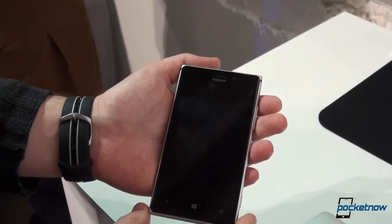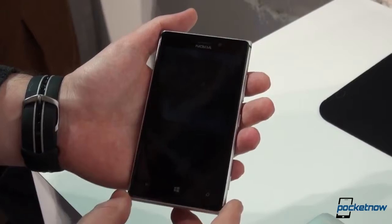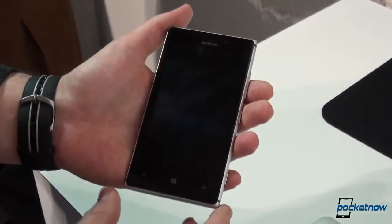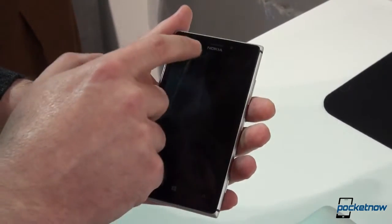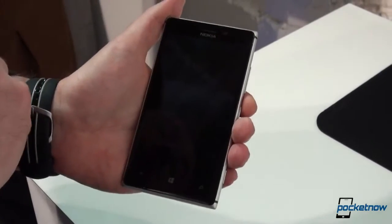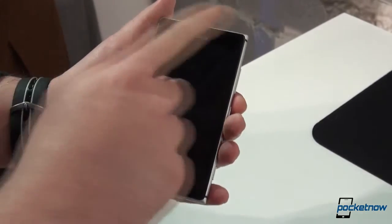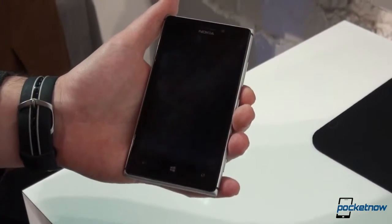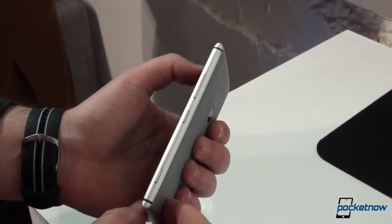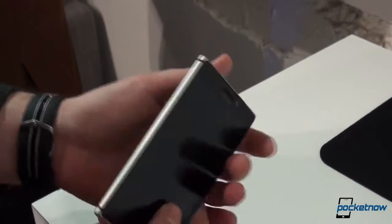This is the Nokia Lumia 925. We saw the Nokia Lumia 928 a couple of days ago for Verizon USA — this is basically almost the same phone, and they're both almost the same as the Lumia 920. We've got the earpiece up top just above the Nokia branding, a front-facing webcam, a 4.5-inch AMOLED screen with Nokia's ClearBlack technology at 1280 by 768 resolution, and the usual back, home, and search buttons for Windows Phone. Flipping to the side, we have the volume rockers, power button, and quick shutter button.